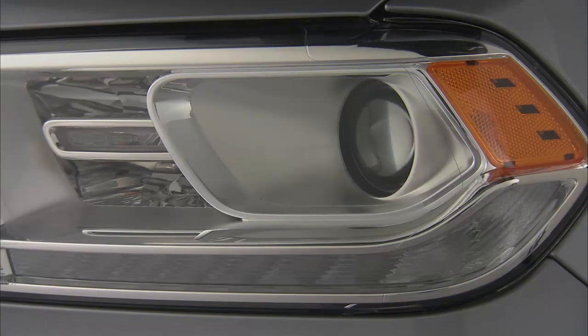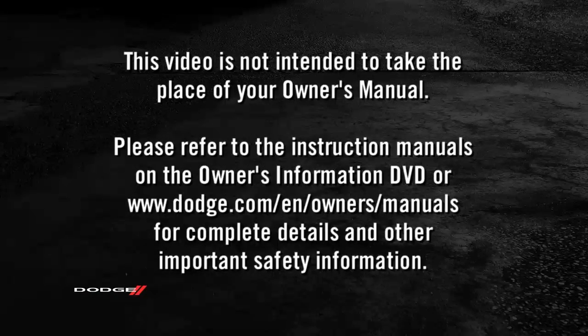So, set up your vehicle your way. Please refer to the instruction manuals on the Owner's Information DVD or dodge.com/en/owners/manuals for complete details and other important safety information.